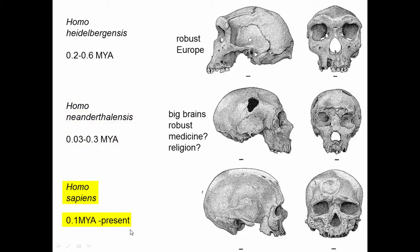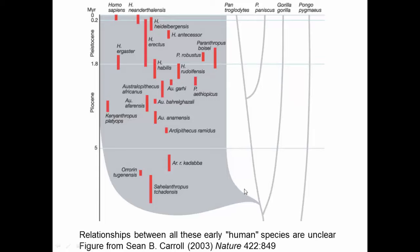Homo sapiens evolved within Africa within the last 100,000 to 200,000 years — very recently — and that's the species all modern humans are. Here's a diagram depicting evolutionary history: orangutans split off about eight million years ago, then gorillas, and then humans split from chimps more recently. We don't really know exactly how all the different fossils are related to one another, because the fossil record is fragmentary and we don't have DNA from most of them, so we can't confirm which of these are our direct ancestors.